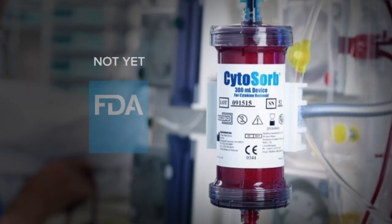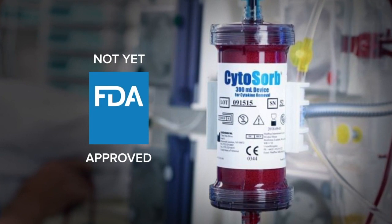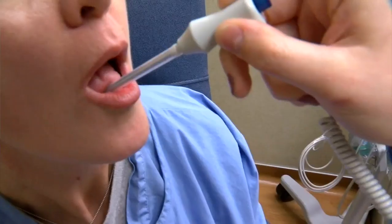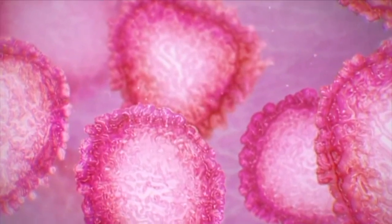Cytosorb is not yet approved by the FDA, but the federal agency allows doctors to use experimental treatments right now on the sickest patients. Dr. Durham says this is not a cure, but a way to stop the symptoms. He has a warning for those who have not contracted the virus.